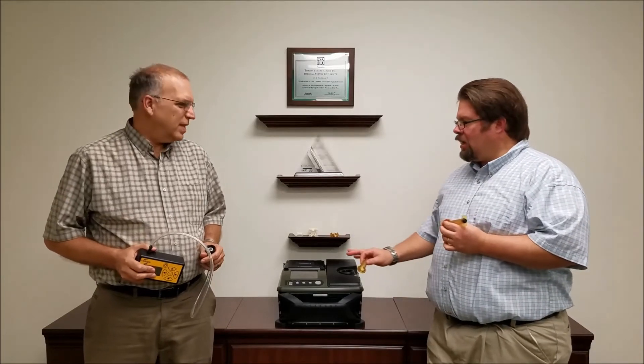Our patent is an improvement of a sampling method called needle trap. Needle traps were originally invented by Janusz Paulusen at the University of Waterloo, but the original invention did not work well with our T9 field portable GC-MS.